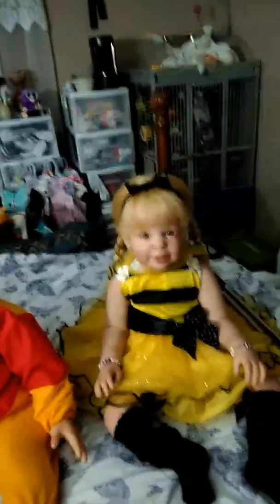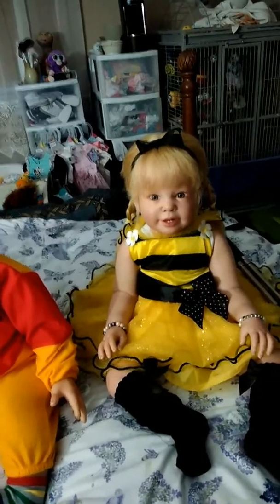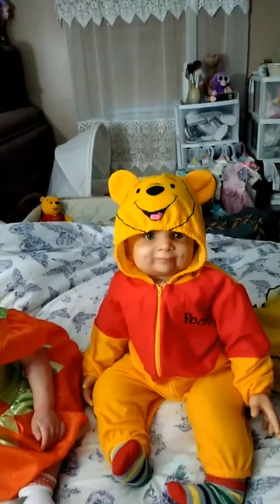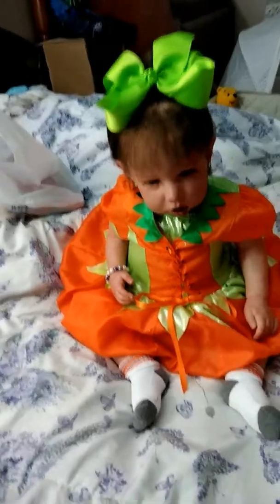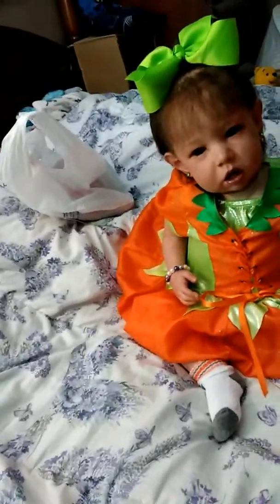I didn't think this would match up so perfect with their body, with their faces. I couldn't have done a better costume for all three of them. They are just absolutely super adorable, and I just love them.